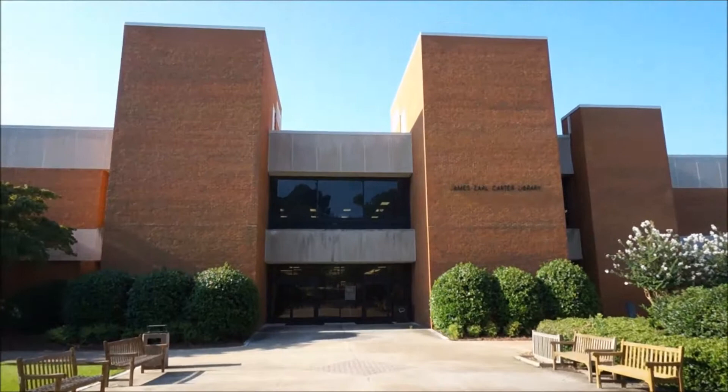The library is pretty much open from 9 a.m. to about 10 p.m. during the week, and it's also open on Saturdays and Sundays.